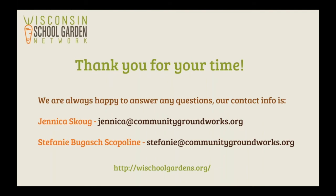We want to thank you again for your time. If you have any questions or anything else to ask us, here are our emails, or you can visit our website for more resources or upcoming events. Thank you again for your time, and we hope you enjoyed our webinar.